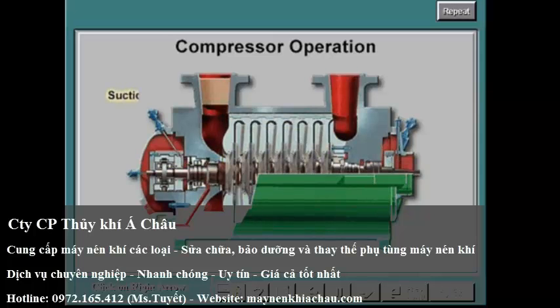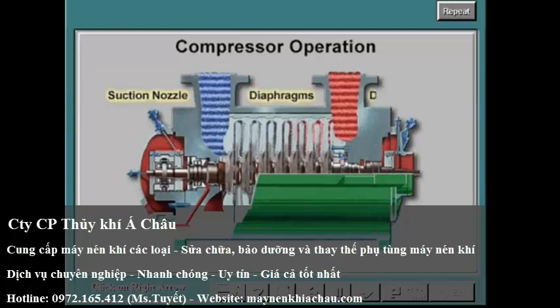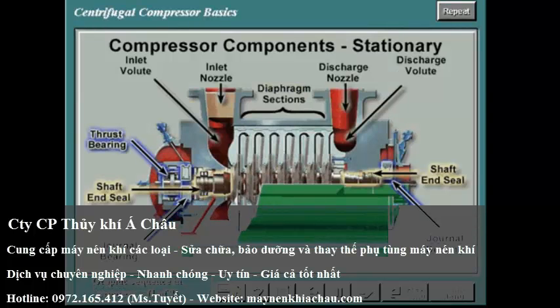The rotor draws gas from the suction nozzle through the impellers, across the diaphragms to the discharge nozzle, located on the opposite end of the compressor. The major components of a centrifugal compressor can be divided into two functional areas.